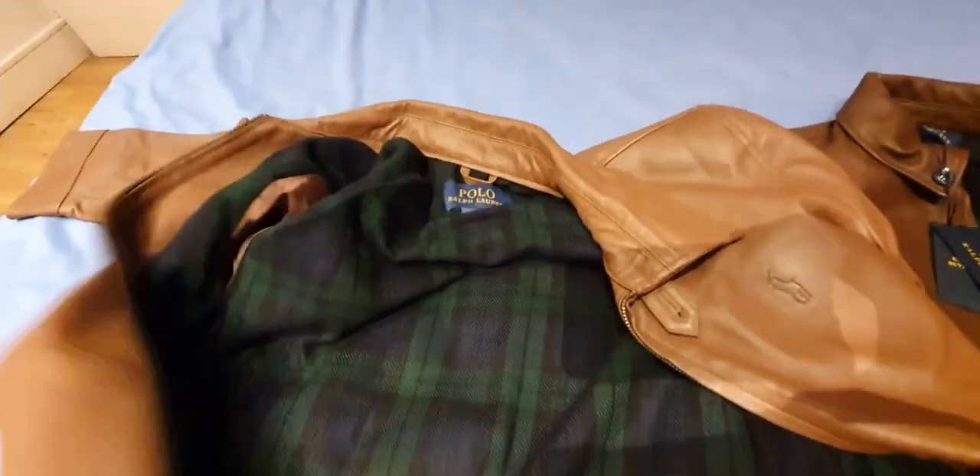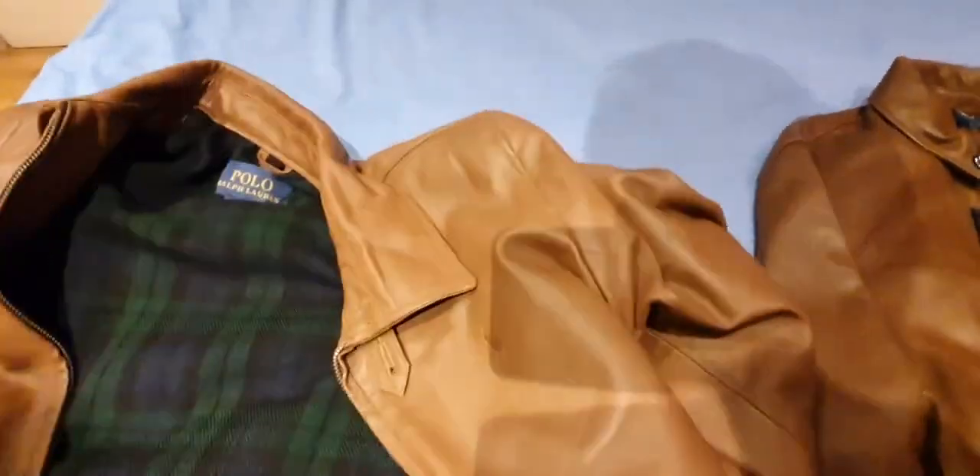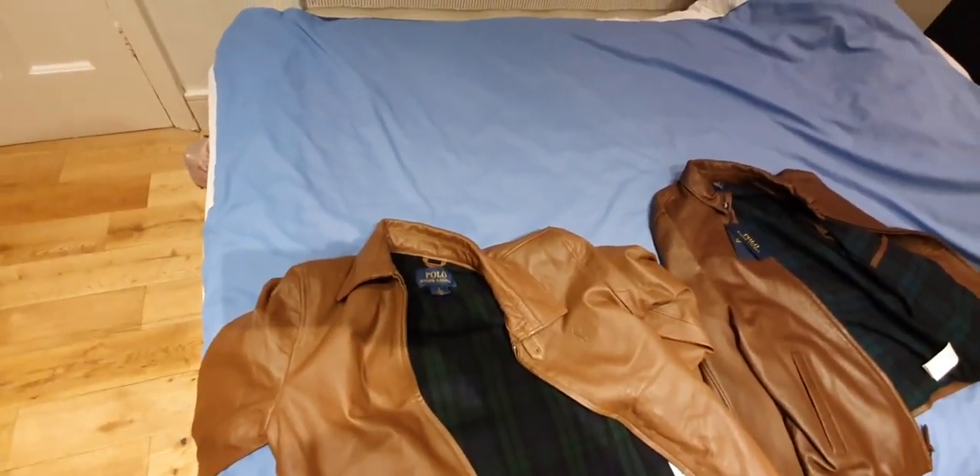It's a very well-done fake — I really have to give it that. I'm actually quite impressed. If I didn't have the authentic one with me, I probably would have walked around with this one and fooled everyone else, potentially. You really have to be quite a fashion fanatic to spot a fake off the bat, just straight away.